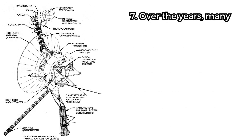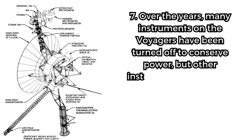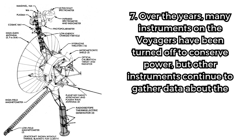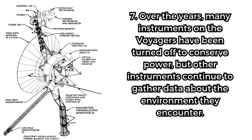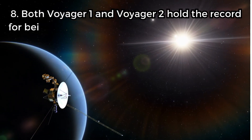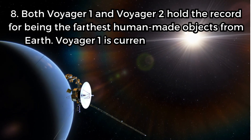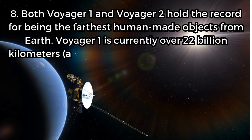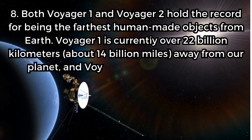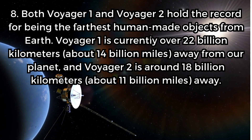Fact 7. Over the years, many instruments on the Voyagers have been turned off to conserve power, but other instruments continue to gather data about the environment they encounter. Fact 8. Both Voyager 1 and Voyager 2 hold the record for being the farthest human-made objects from Earth. Voyager 1 is currently over 22 billion kilometers, about 14 billion miles, away from our planet, and Voyager 2 is around 18 billion kilometers, about 11 billion miles, away.